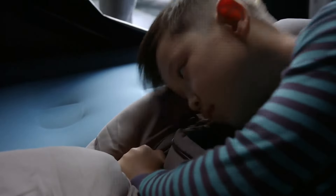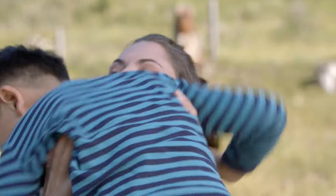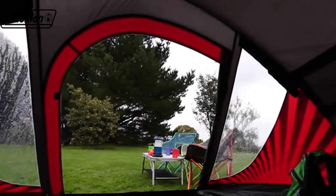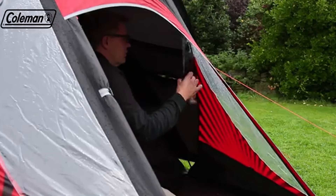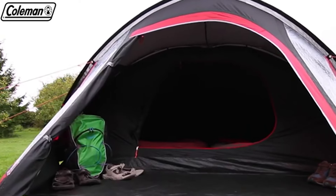It's waterproof and protects against UV rays, keeping you dry and safe in any weather. Setting it up is straightforward, and it's a spacious tent with a total area of 5.5 square meters. The pack size is compact at 58 by 16 by 16 centimeters.